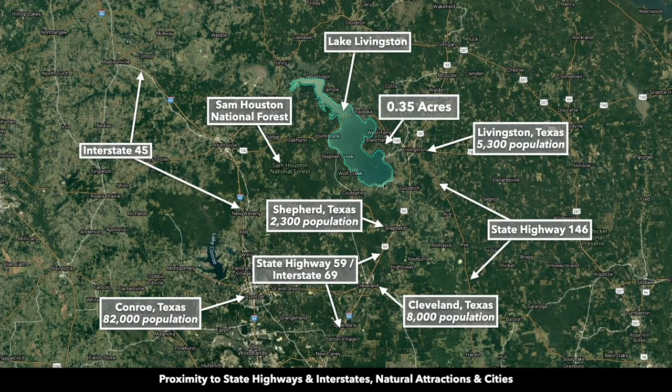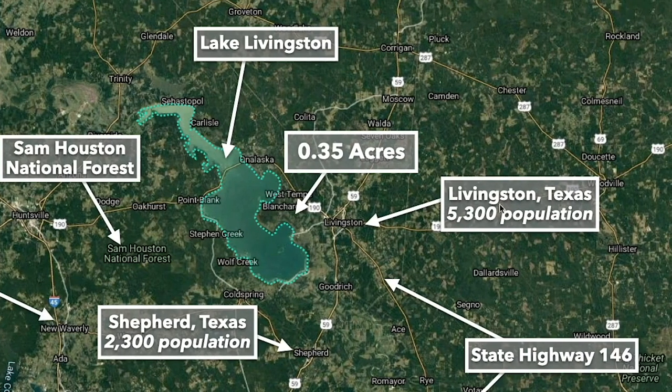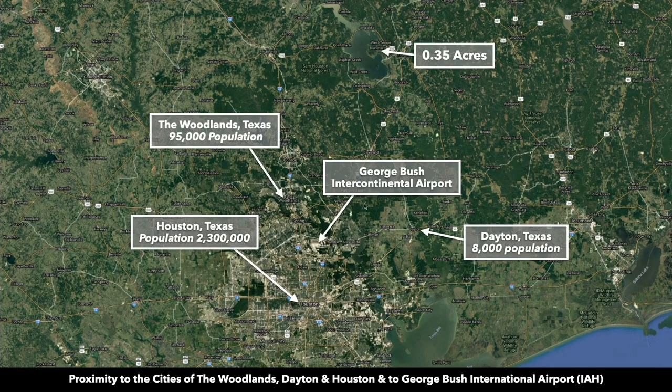To give you an idea of where the property is located in Texas — here's the 0.35 acres and Lake Livingston, which is 90,000 surface acres and the second largest lake in the entire state. Over here is the city of Livingston. This is State Highway 59, also known as Interstate 69, which takes you south into Cleveland and further south to George Bush Intercontinental Airport, and then the city of Houston.